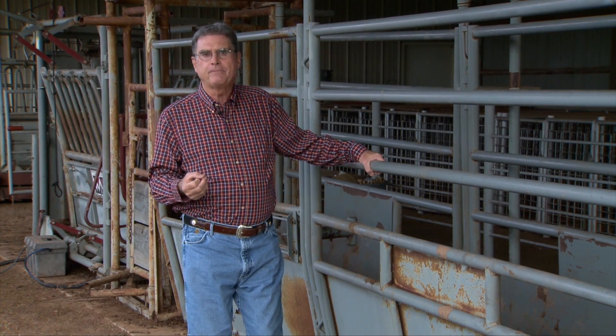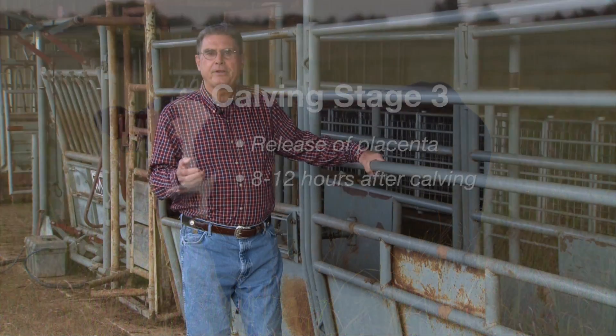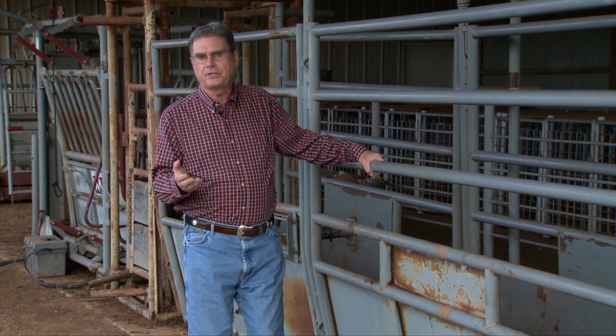The third stage of calving is the cleaning of the afterbirth — the release of the placenta. This generally should take place within eight to twelve hours after calving. After that period of time, it's considered a retained placenta.